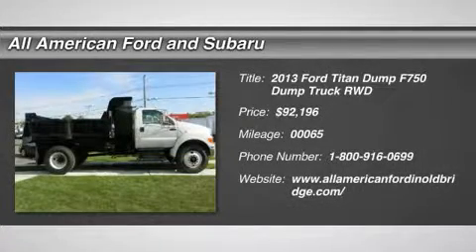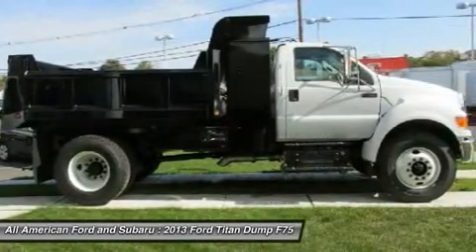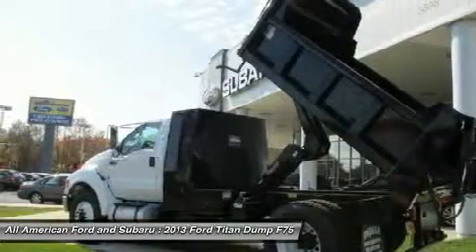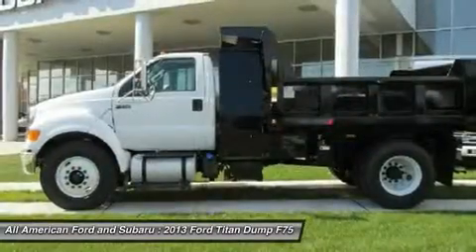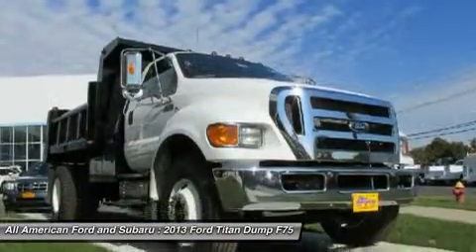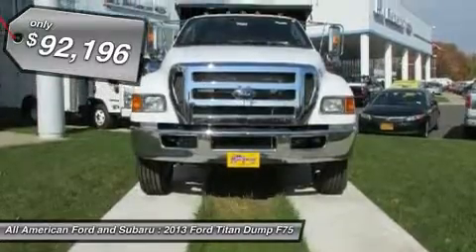The 2013 Ford F750. The Ford Super Duty F750 bridges the gap between a large consumer truck and a commercial transportation vehicle. Due to this hybridization, the F750 manages to be more economical than other commercial freight vehicles, while still being able to tow commercial loads. And it's priced below $95,000.